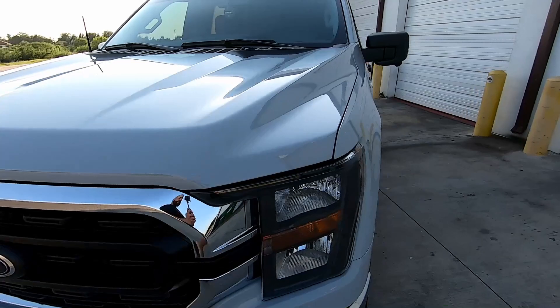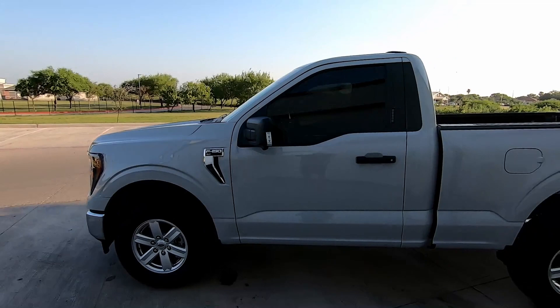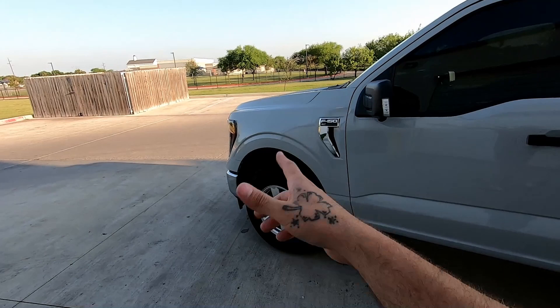I already put on the shorty antenna, did the tint, and I'll be installing the P-Mass intake. The catch can is already on. I'll be lowering the rear, and then we'll probably be doing an LED upgrade front and rear. Yeah, this truck has got it going on.